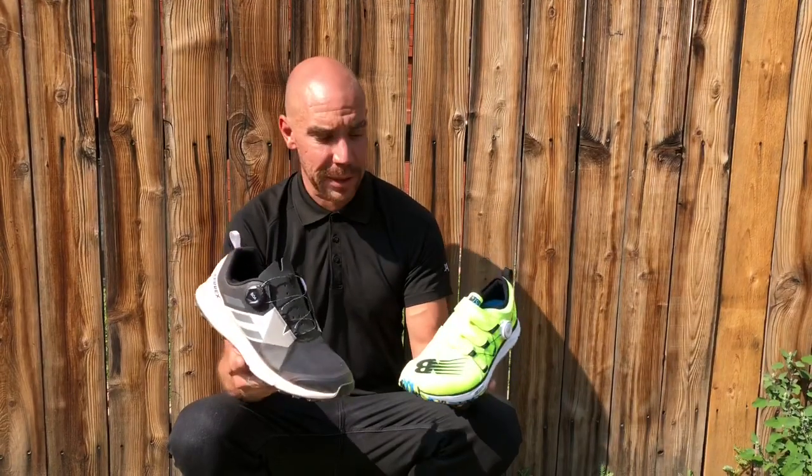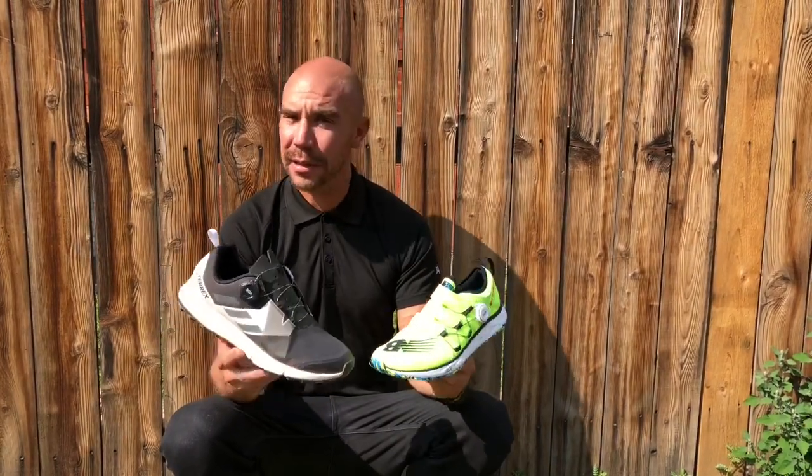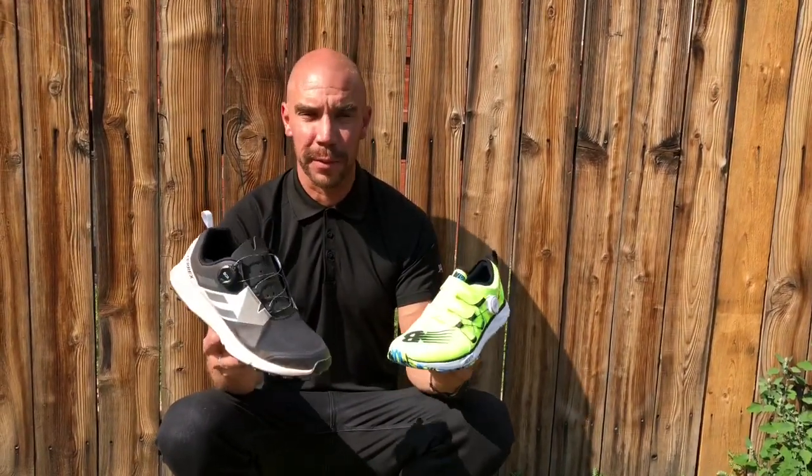I really wanted them to help understand what we do here at BOA, and I think the first and most important thing to know is that we're not a lace closure system, it's not a lacing system — we are a performance fit system.